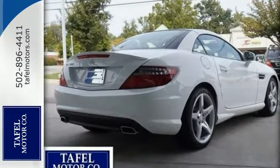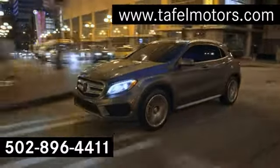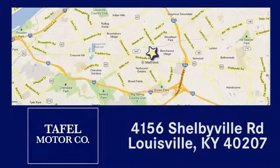Come see all the features and take it for a test drive. Visit us online at taffelmotors.com, or call or stop in at 4156 Shelbyville Road in Louisville. A memorable experience awaits.